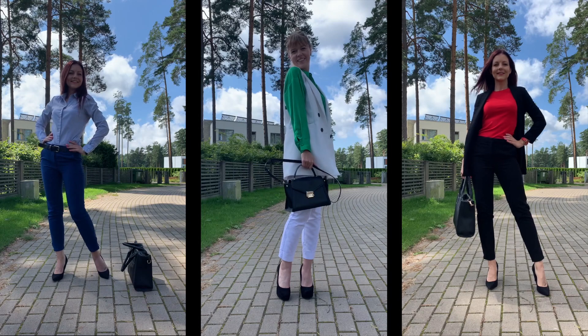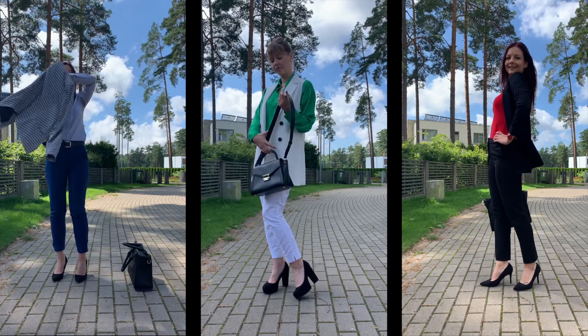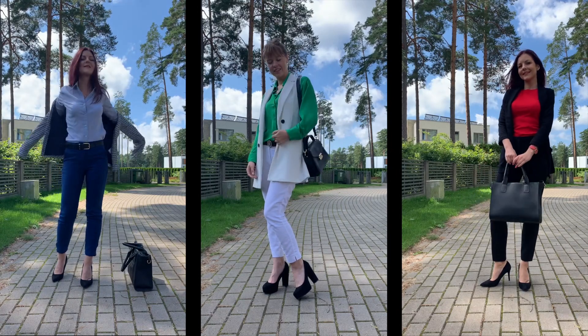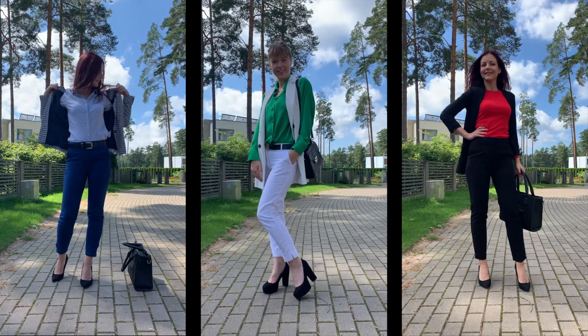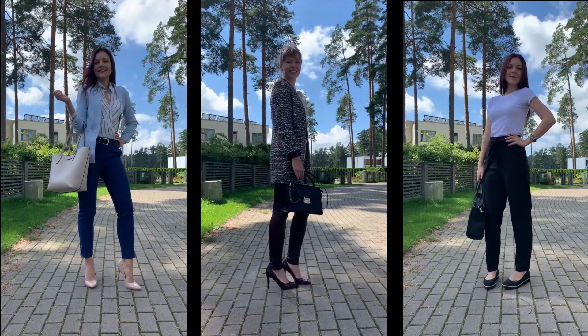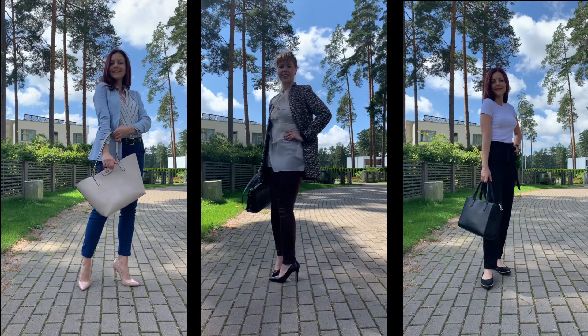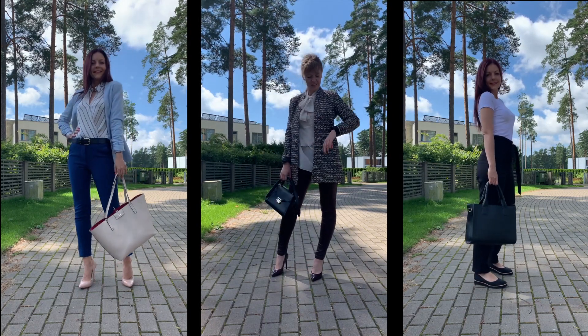If you feel more comfortable wearing pants, you can mix and match them with different style and color blouses, and add jackets, different blazers, and vests. Usually in a business casual look, only fabric pants are considered suitable. But if you know that jeans and other materials are okay in your office, you can try any of these looks with them too.